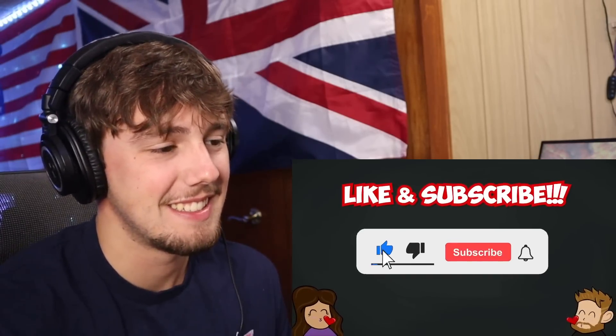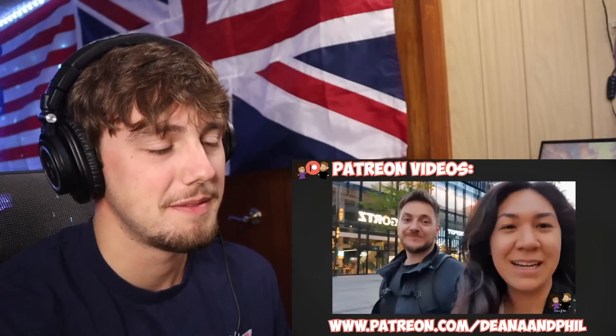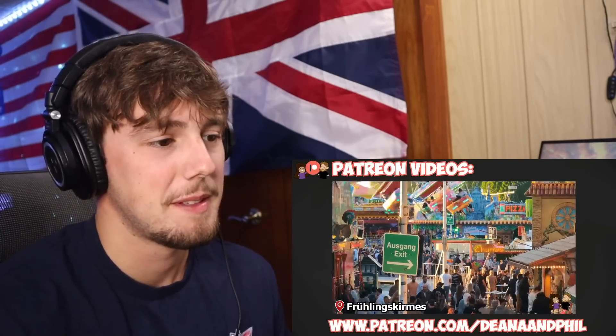Before we continue drooling over delicious dishes, we need you to like the video and subscribe to our channel. Bitte und danke. And if you want to further support us, you can do that at patreon.com slash Deanna and Phil where we make additional videos. Now let's see what else we can eat.